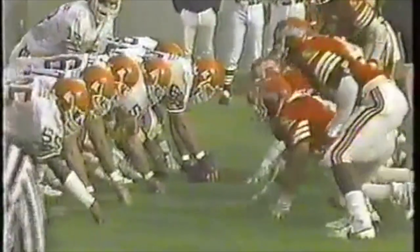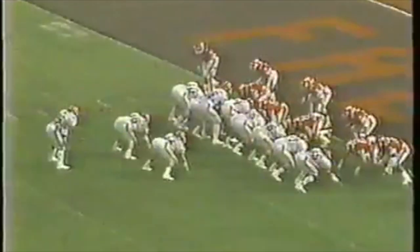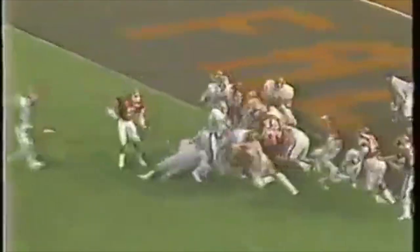Second down and goal. They're in the power I formation as their goal line attack. Strong side right. Ball is loose — it's still loose. And a touchdown! It'll come out to the 20-yard line. What a wild play.